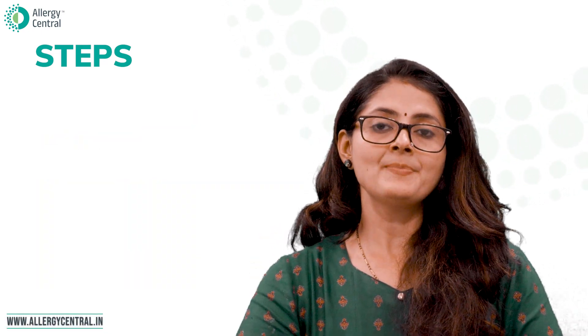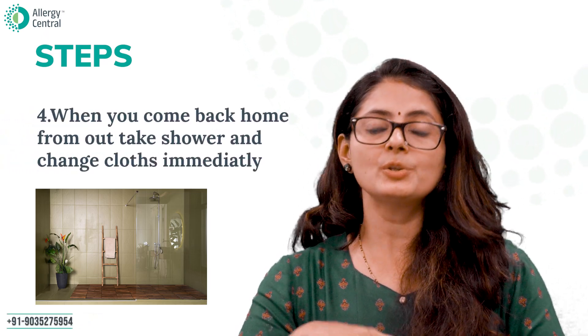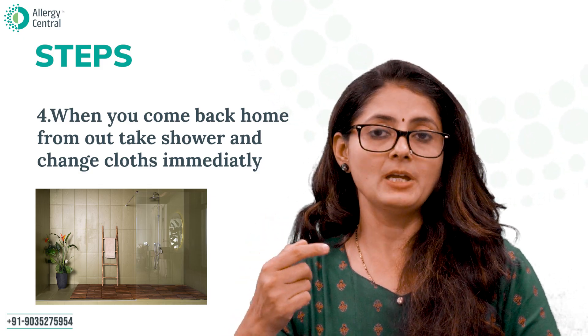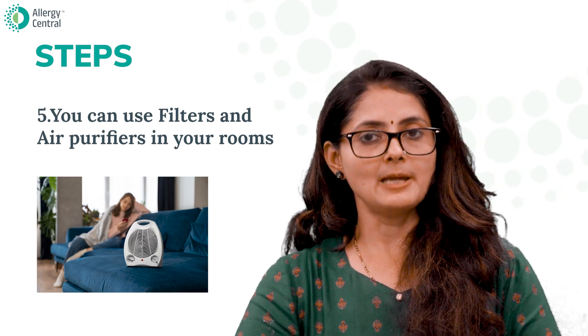Number four: once you come back home, take a shower and change your clothes so that you don't re-breathe the same pollens. You could also use high-efficiency filters like HEPA air purifiers in the room where you spend the most time.